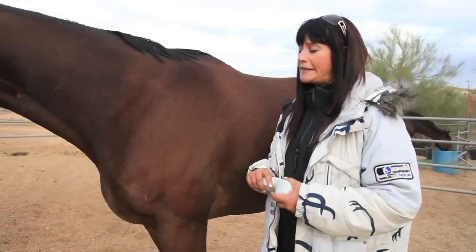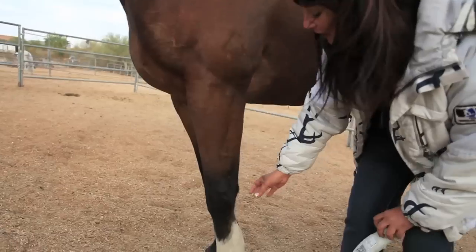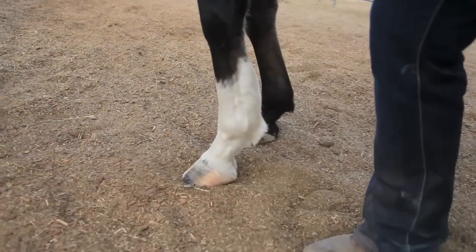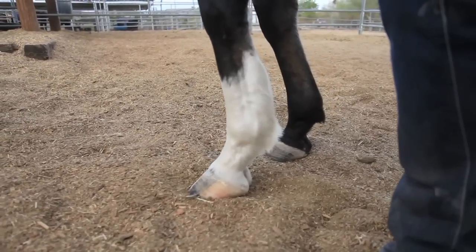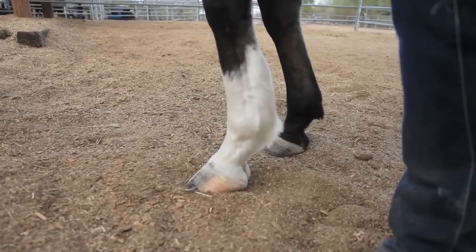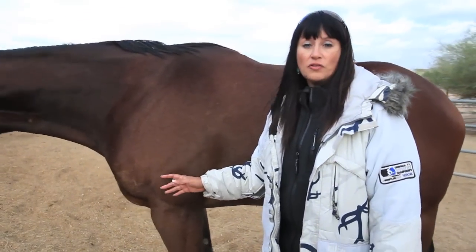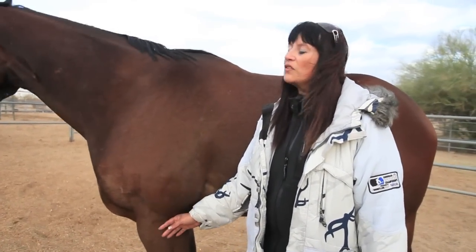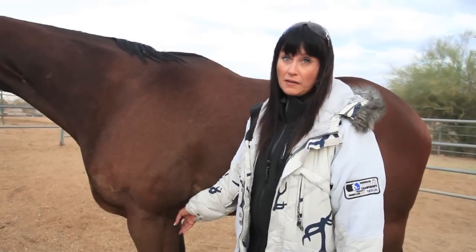Whether it be barrel racing or eventing. As you can see, you can see where he's bowed here. The traditional way of treating a bowed tendon would be to just put the horse out — some people might consider this one too extreme. Normally a racehorse would have almost a year off, waiting for scar tissue to form so it would heal that way. Unfortunately, when you get a lot of scar tissue, 72% of racehorses will go out and re-bow again.